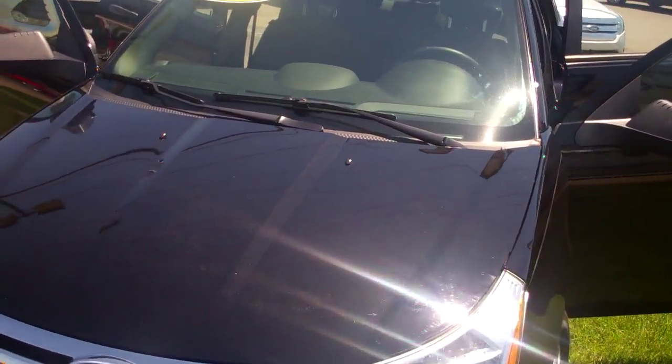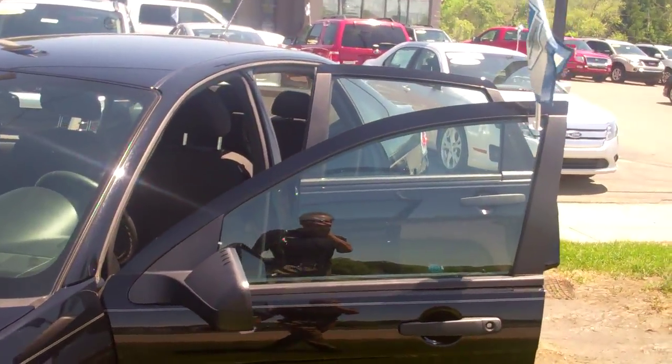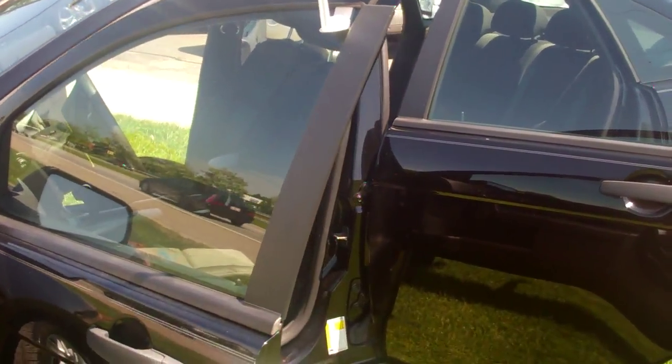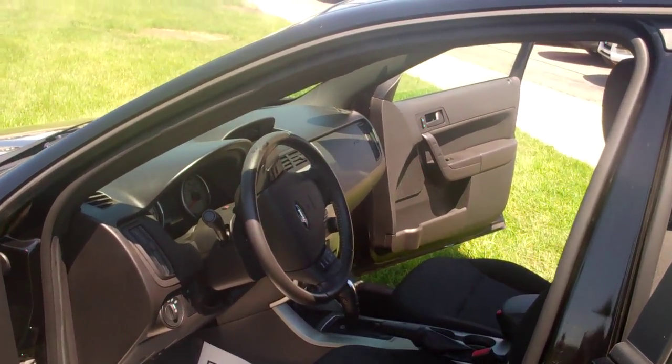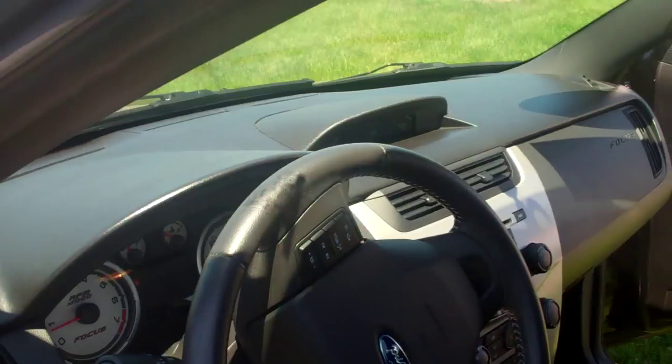Beautiful black exterior. Please excuse the noise — I'm taking this out here on the main street. Beautiful four-door. I'd just like to show you all around. This is a certified pre-owned vehicle, which means it's been reconditioned to top standards.